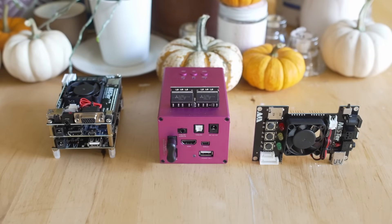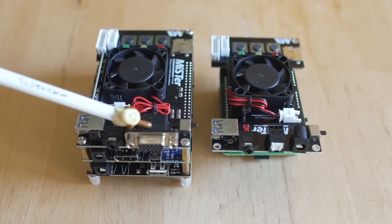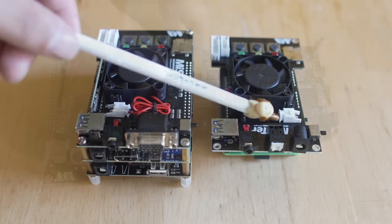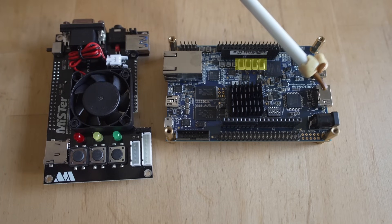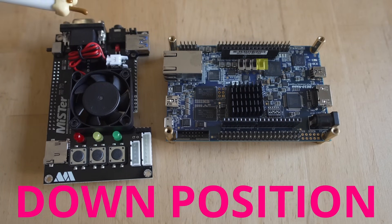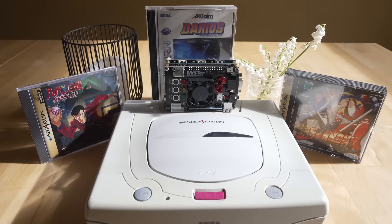Moving over to the hardware side for a moment — dual RAM was the hot topic this summer into fall, but not a lot has utilized it yet. There is the dual RAM Sega Saturn build and the Atari Jaguar work-in-progress core which will utilize dual RAM. I did a dual RAM giveaway and build recently, and I'm curious to see what will come with MiSTer FPGA and dual RAM in 2024, because it does seem like we might be on the verge of requiring dual RAM for some cores.